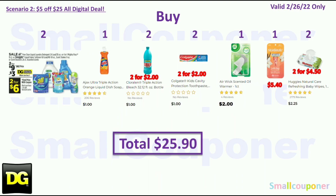Scenario 2: Buy two All or Snuggle on sale two for $9.00. One Ajax for $1.00. Two Coraline or Pinalline at $1.00 each for $2.00. Two Colgate Kids at $1.00 each for $2.00. One Airwick Warmer for $2.00 — they did increase the price of this item. One Skintimate Disposables for $5.40. And two Huggies Wipes at $2.25 each for $4.50. Total comes to $25.90.